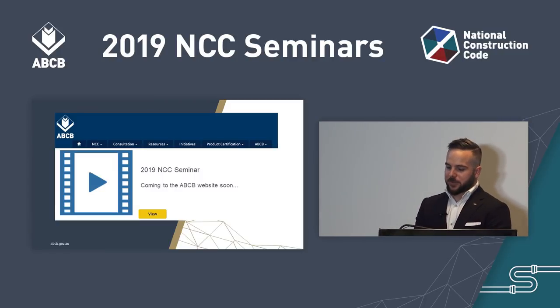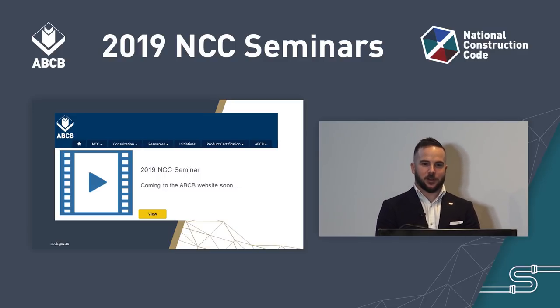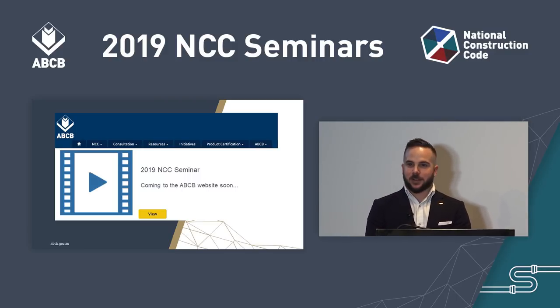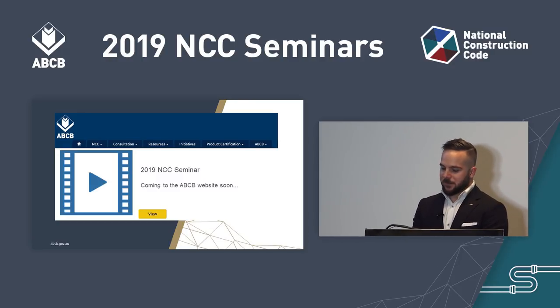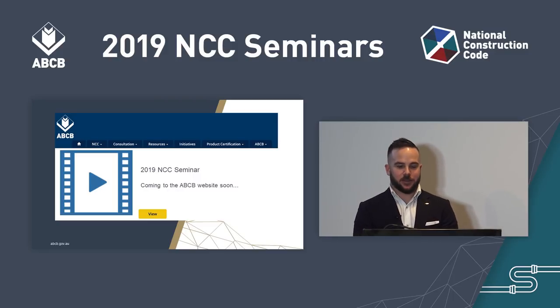A recording of the seminar will be available on the ABCB website, as will a copy of the Building Code of Australia and Standards Australia's presentation. All our seminars are available on the ABCB website since 2016, so if you or colleagues have missed a presentation, feel free to review it there.